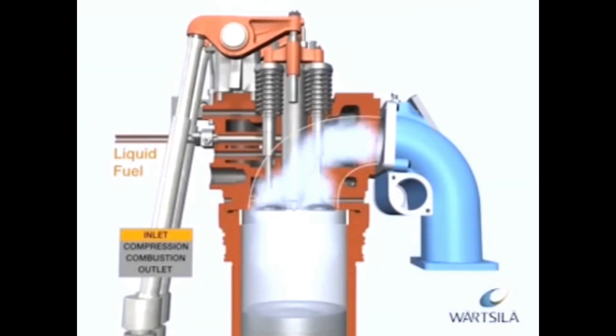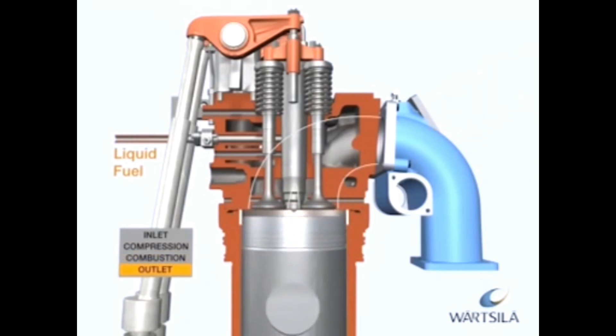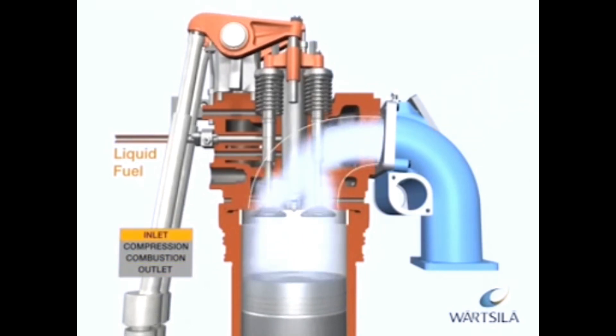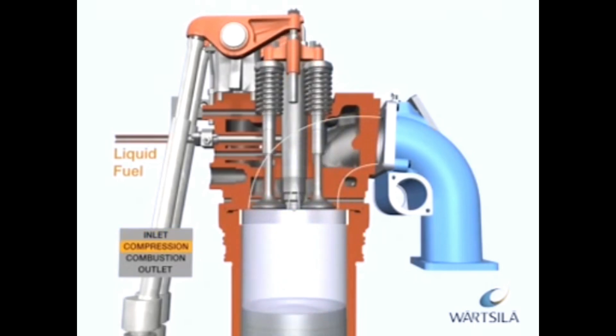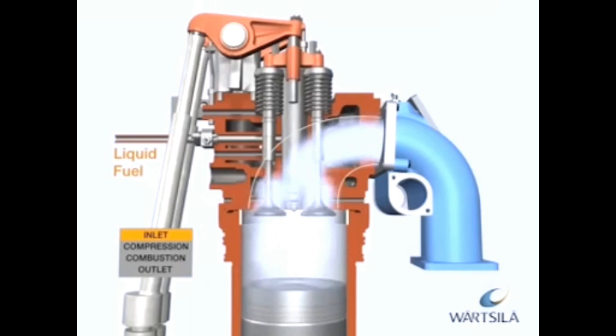In the diesel process, liquid fuel is injected into the cylinder at high pressure by camshaft-operated pumps. The fuel is ignited instantly due to the high temperature resulting from the compression. Combustion takes place under constant pressure with fuel injected into the cylinder during combustion. After the working phase, the exhaust gas valves open and the cylinder is emptied of exhaust gases.